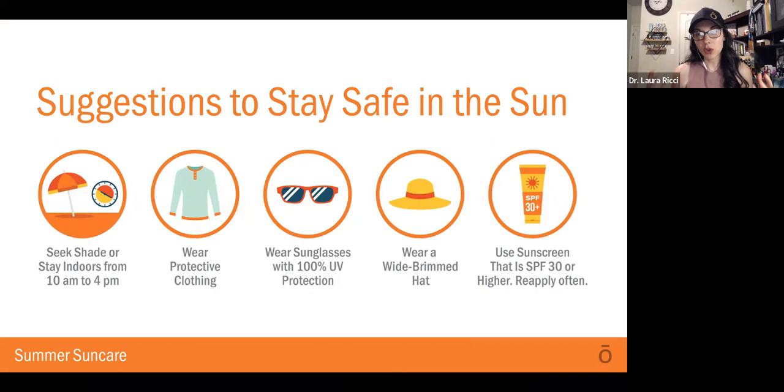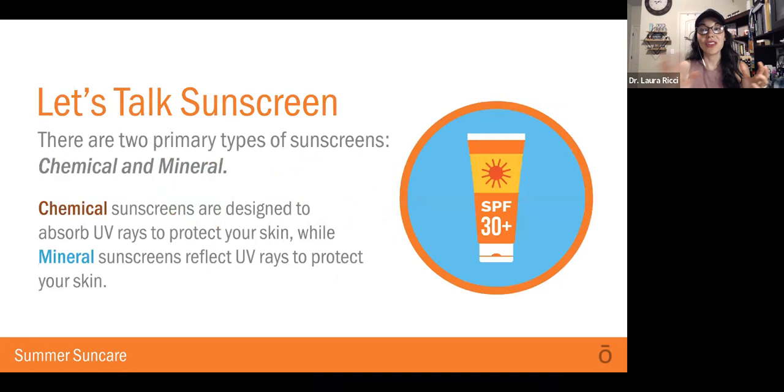Seeking shade or staying indoors is one option. You want about 20 minutes of actual sunlight exposure for vitamin D absorption, and then we do want to be a little cautious beyond that. Wearing protective clothing, wearing sunglasses — though we want some sunlight without sunglasses — and wearing a hat to keep you covered, and using sunscreen that's SPF 30 or higher and reapplying.